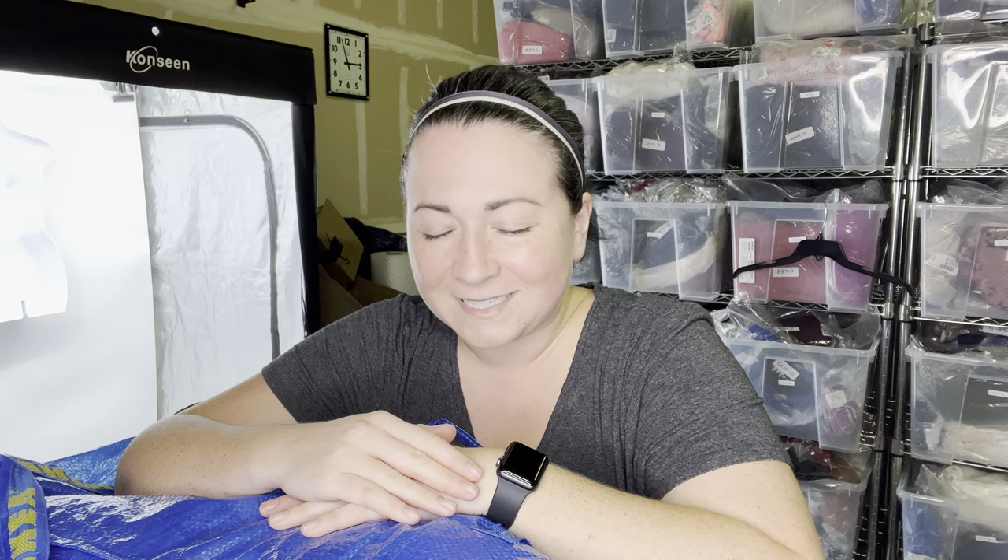If you've never been to the Goodwill Outlet or you don't know what it is, it is a pay-by-the-pound Goodwill location. Oftentimes it's the last stop for a lot of textiles and hard goods. I pay $1.79 plus tax at my location for clothing items. I want to say it was like 30 or 40 pounds. I always put it in the title and description. And yeah, I want to show you guys everything that I got.